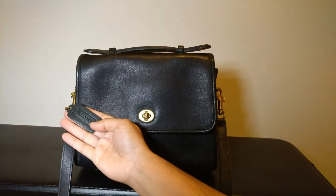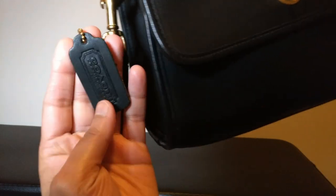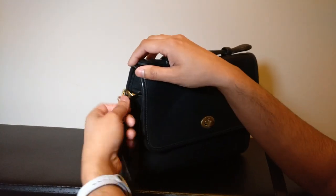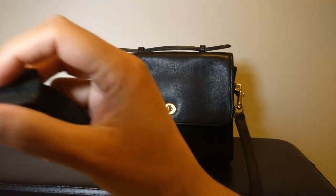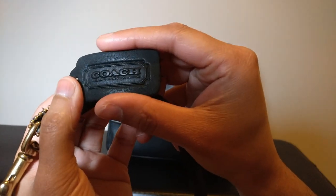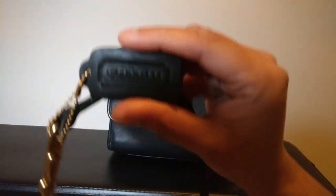One thing that surprised me is that the Coach hang tag on these bags is really simple — it's basically just a piece of leather with Coach stamped on it, and completely unlined, untreated leather on the back, like a suede-y leather. What might be interesting about Coach at this time period is that the hang tag says 'Coach Leather Wear,' which is apparently what the Coach hang tags used to say, as well as the creed.